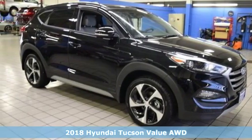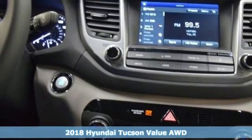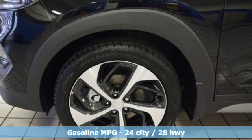Here's a new 2018 Hyundai Tucson. Challenging convention to find a better way — it's the Hyundai way. A great vehicle is comprised of great features like these.